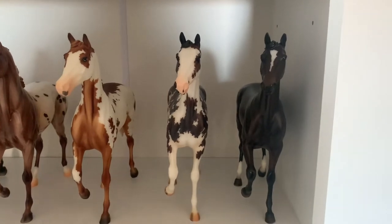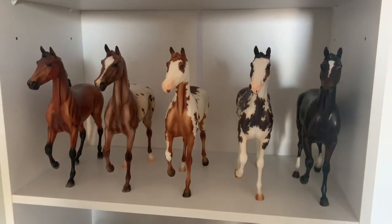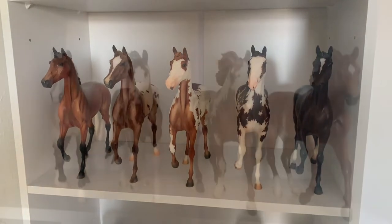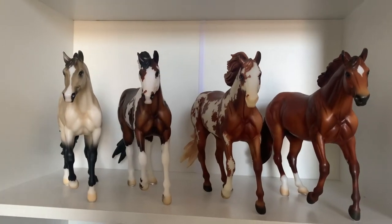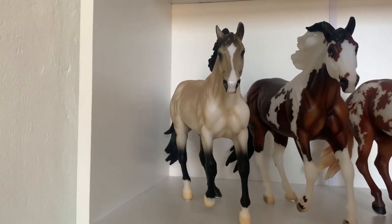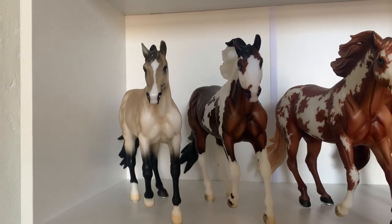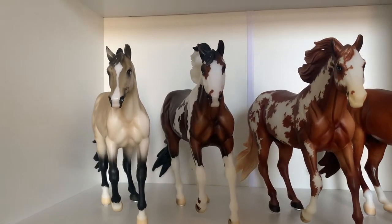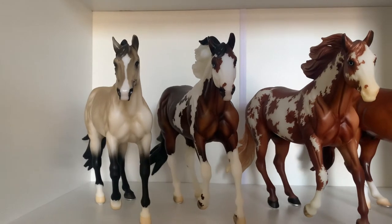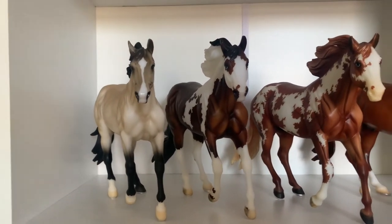And then Zenyatta, who was one of my first models that I ever got. I really love this shelf. Down a level we have my Latigos. Over here is my Buckskin Bollywood Surprise, the Bay Tobiano Bollywood Surprise, and the Chestnut Averro Bollywood Surprise. I really adore these three models — my favourite model in my collection is probably my Buckskin. I just find them absolutely gorgeous.